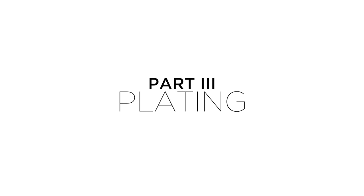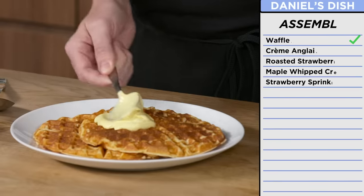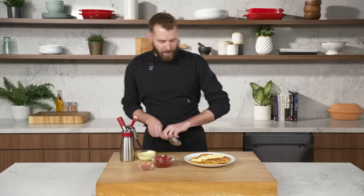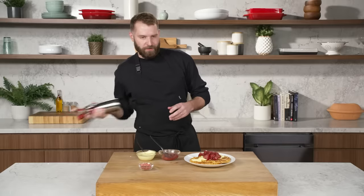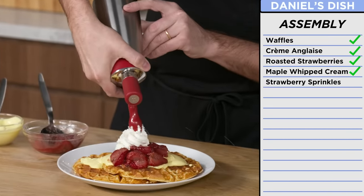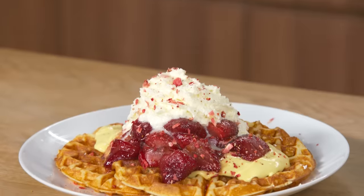Let's do it. I'm going to put some custard down first — this has thickened up nicely. So luscious. I'm going to be a little generous on this. That's a loaded waffle. Pile on my roasted strawberries — another hint of maple — and then finally the maple whip right on top. Finishing off with our little sprinkles. And that's my take on Daniel's loaded waffle recipe. I can't wait for him to try it and I can't wait to see what he did with my recipe.